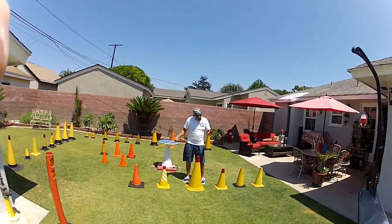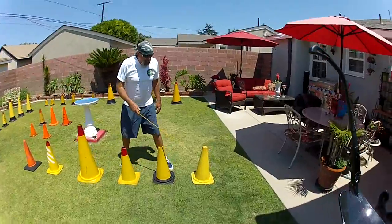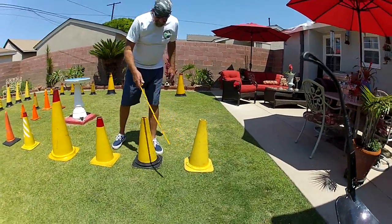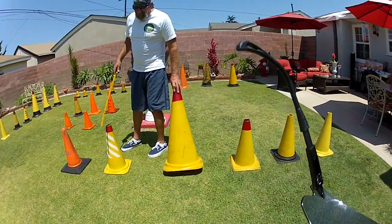Here we are, part five on traffic cones. Got some old traffic cones — Bell System, Bell System, Bell System, General Telephone cones.